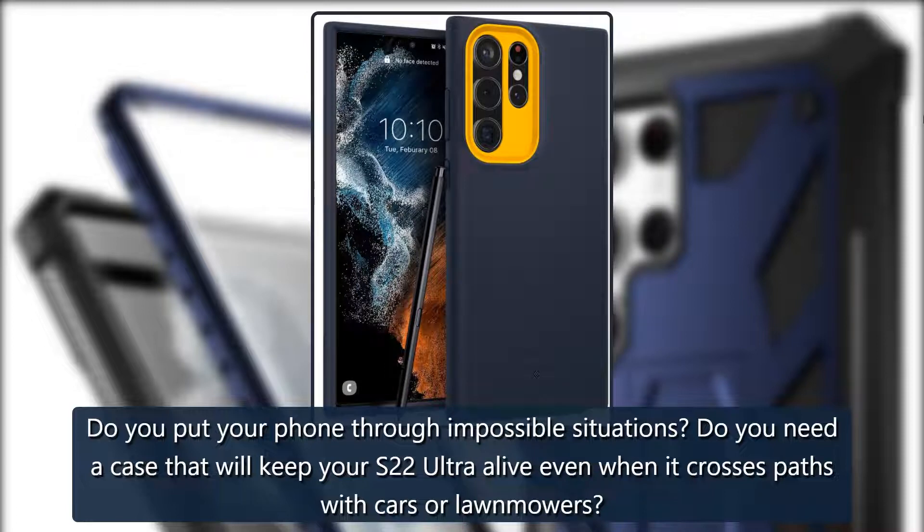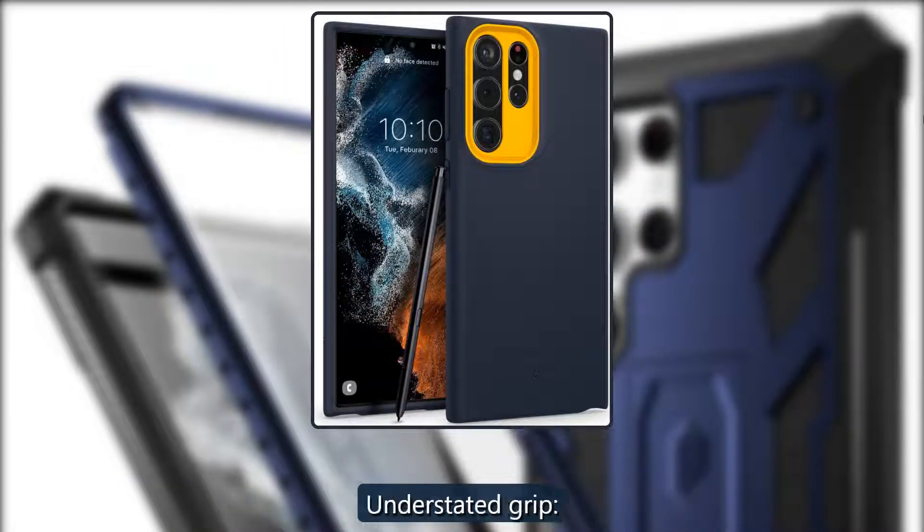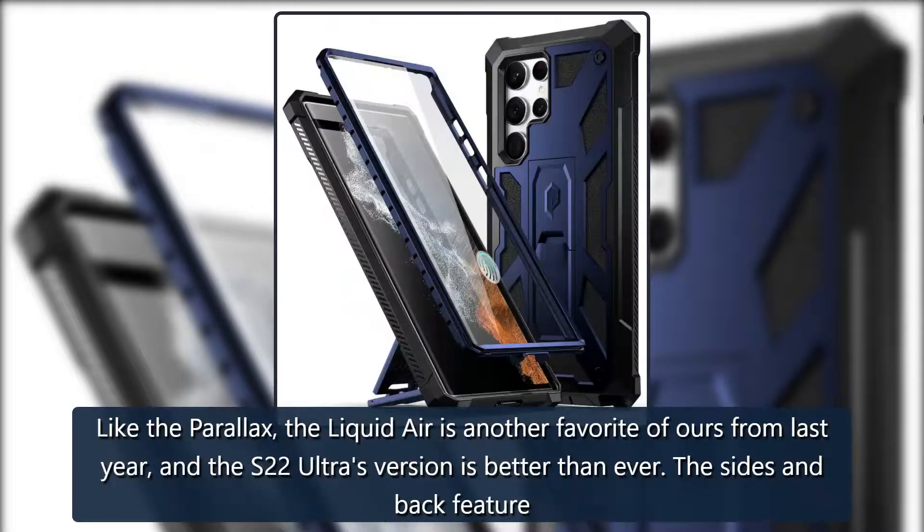Tough as nails: Sub Case Up Pro. Do you put your phone through impossible situations? Do you need a case that will keep your S22 Ultra alive even when it crosses paths with cars or lawn mowers? Sub Case delivers on its durability with the solid, dependable Up Pro. $28 at Amazon.